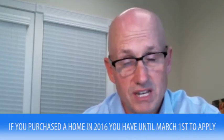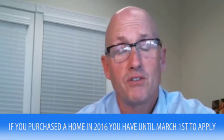If you bought a house in 2016, remember you have until March 1st of this year, 2017, to apply for a homestead exemption. If you buy a house in 2017, you have until March 1st of 2018 to get that homestead exemption.